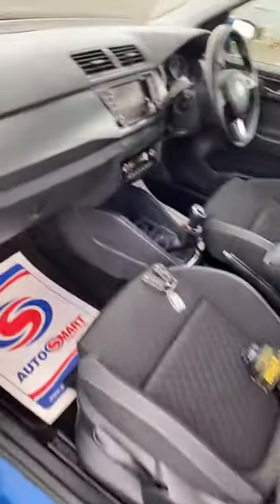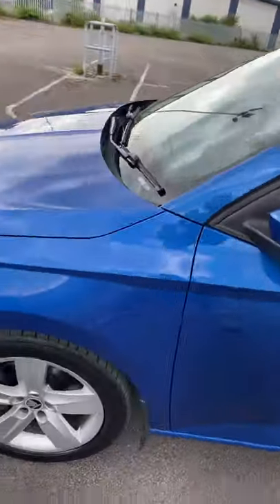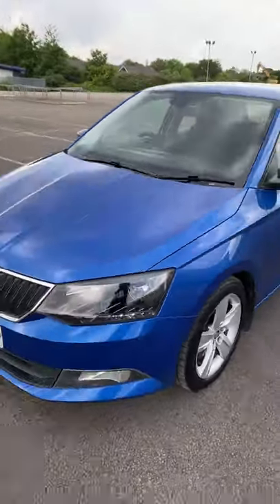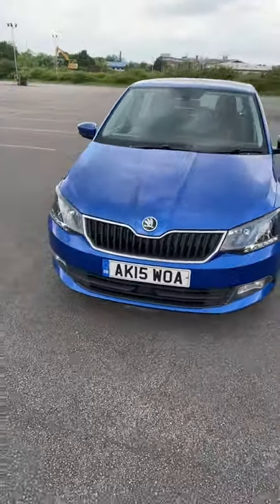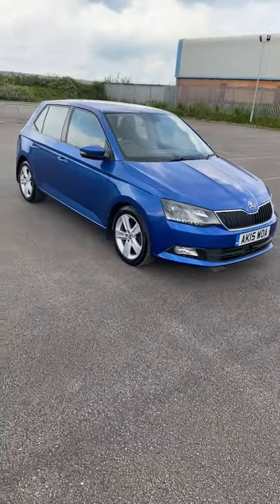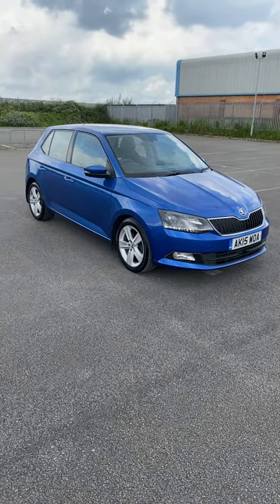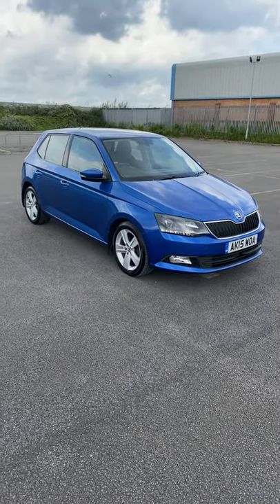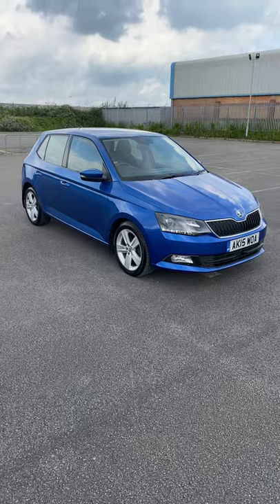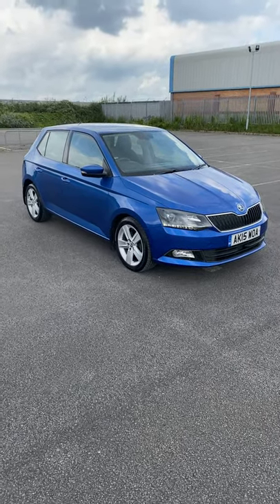Yeah, it really is a lovely car — a very pretty colour. It would make an ideal first car or second car. It's just been MOT'd so it's got a year's MOT on it, full service history, one private owner from new, two keys, and it comes complete with three months' national parts and labour warranty, which you can extend up to two years if you wish. Please give us a call for more information or to arrange a test drive — thank you very much.